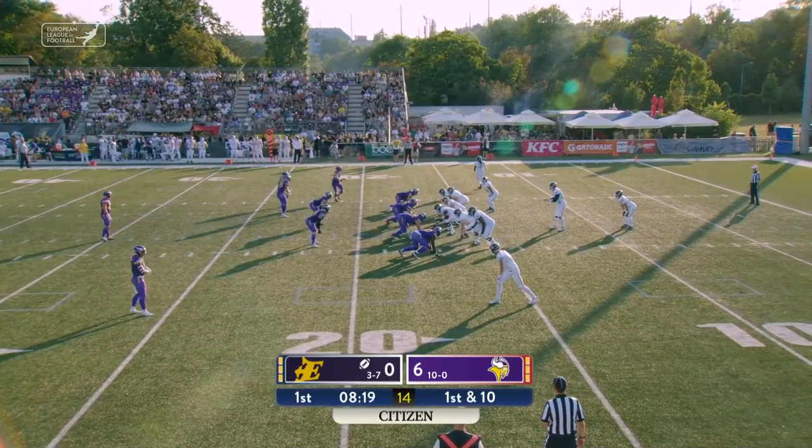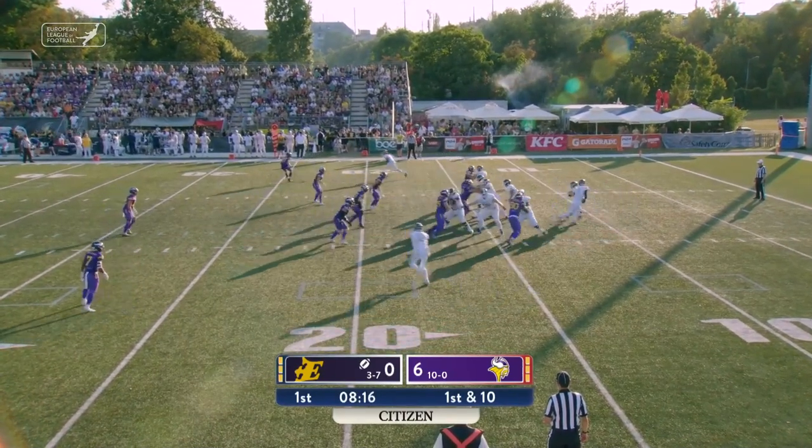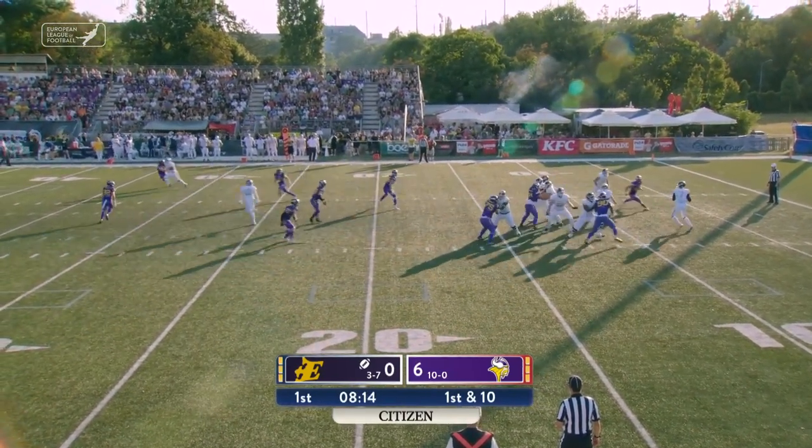Chris Helbig with a touchdown run from a yard out after a Jordan Bua 64-yard reception. The only points of the game, with Doyle adding to the effort after his interception.